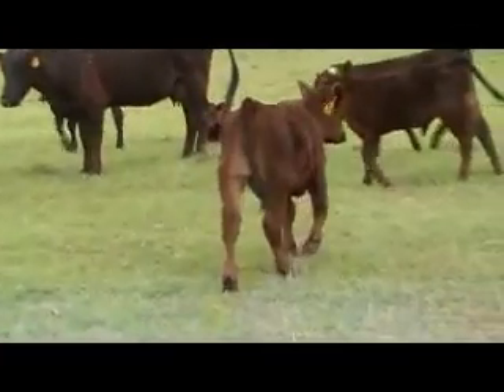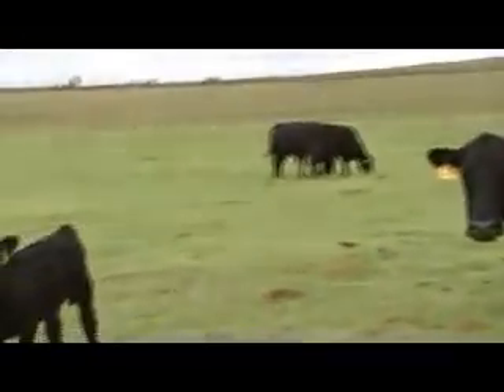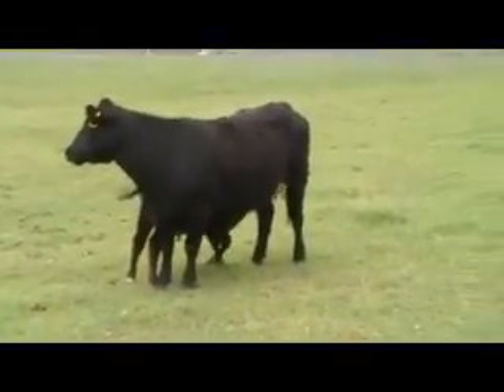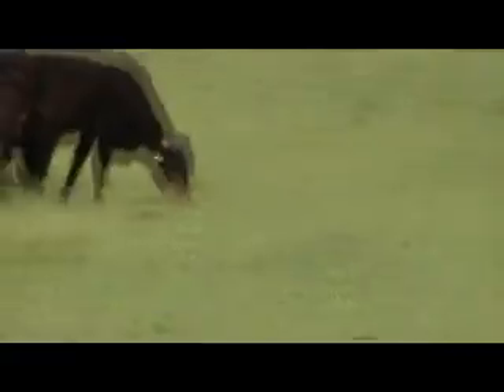Look at that calf — that's a nice calf, good front hinder. The bulls are over there, let me show you a little bit. These cows are primarily three and four years old, going up to six years old.